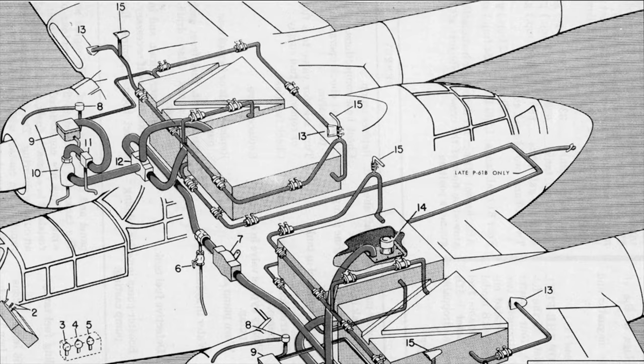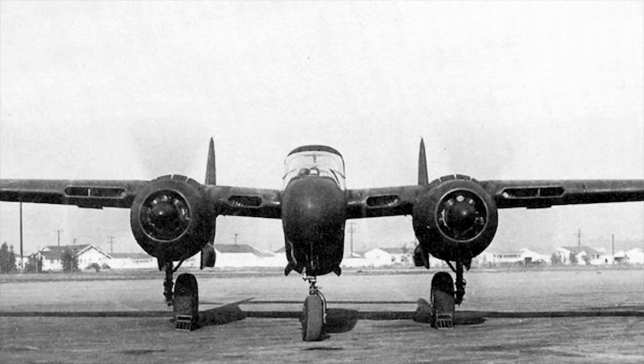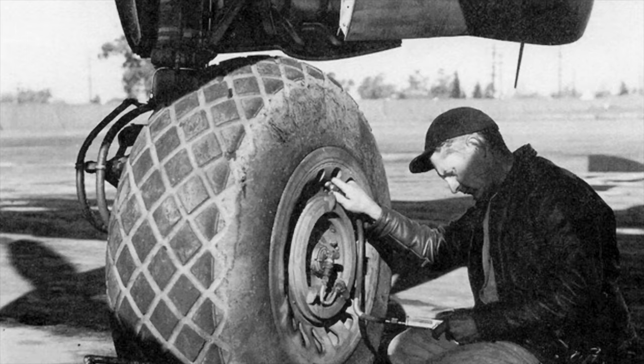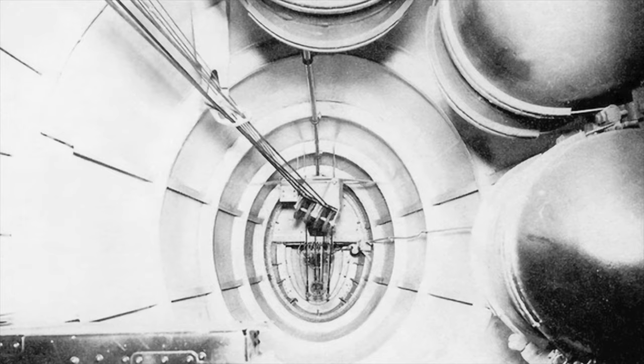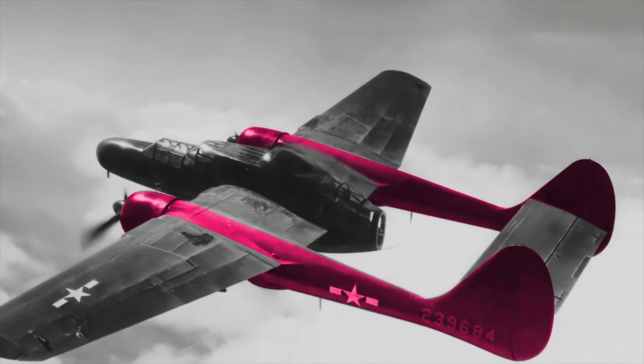The P-61 also had an internal fuel capacity of 646 gallons. Its estimated fighting weight was over 29,000 pounds. Main landing gear bays were located at the bottom of each nacelle, directly behind the engine. Each engine cowling and nacelle drew back into tail booms that terminated upward in large vertical stabilizers and their component rudders, each of a similar shape to a rounded right triangle.